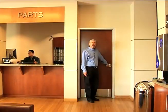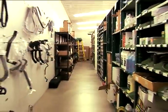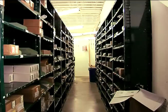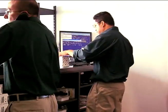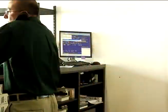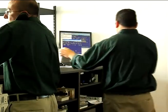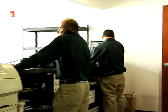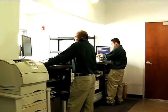Behind this door is our parts department. In here we maintain an inventory of parts and accessories of about two hundred thousand dollars. The department layout includes both the technician and retail counter as well as a second floor, so as you can see there is no shortage of space. The department employs two counterpersons and one multi-tasking individual that handles shipping and receiving, parts delivery, and counter backup. Let's meet Jeff Porter, the department manager.